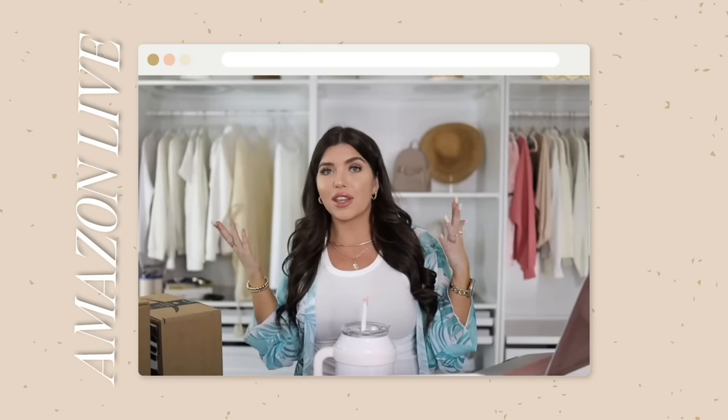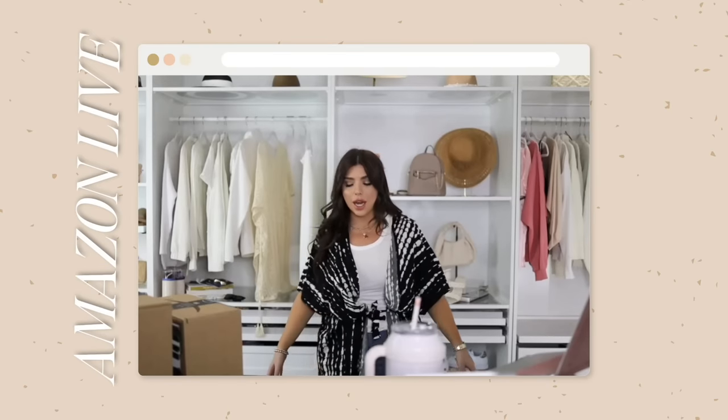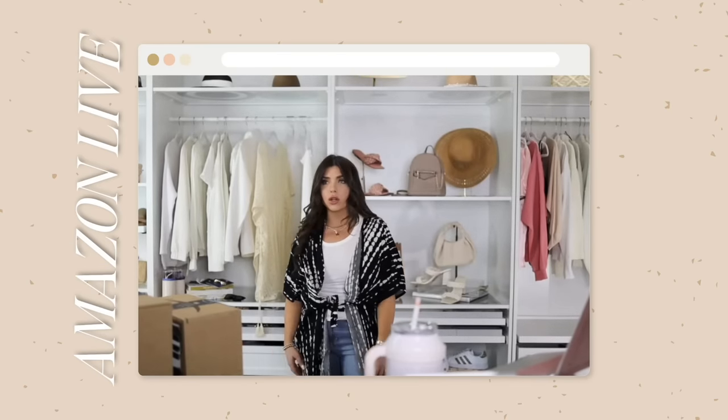Hi friends and welcome to today's video. I'm talking about my Amazon favorites. I do live stream every week over on Amazon, but it's been a minute since I've done one here on YouTube. So I've gathered up some of my favorite things, including today's sponsor, Goodall. A big thank you to Goodall for sponsoring this video and let's get into it.